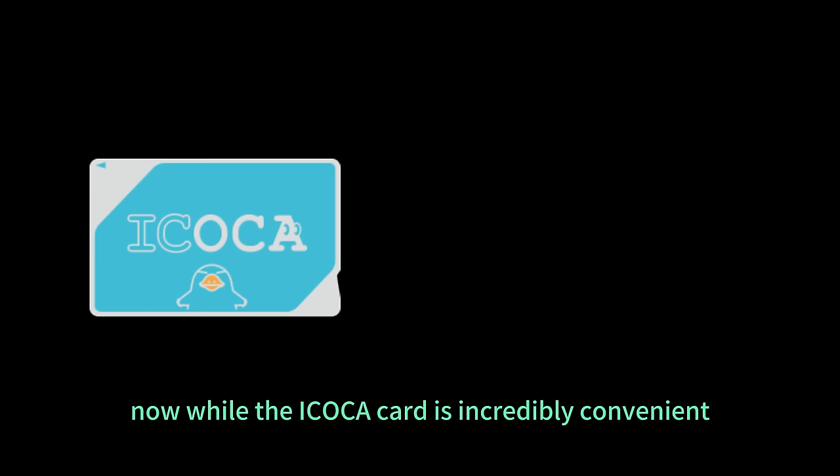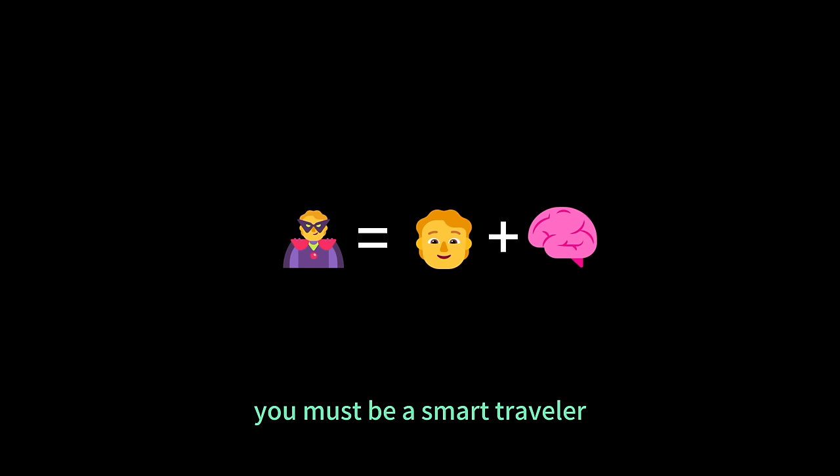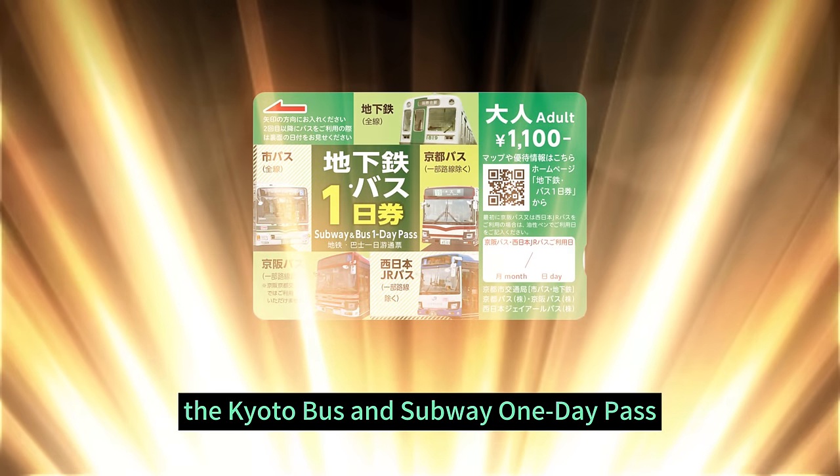Now, while the Icoca card is incredibly convenient, it does have one limitation: it does not offer any discounts. However, to become a pro traveler, you must be a smart traveler. So without further ado, it's time to introduce the MVP — the Kyoto Bus and Subway One Day Pass.